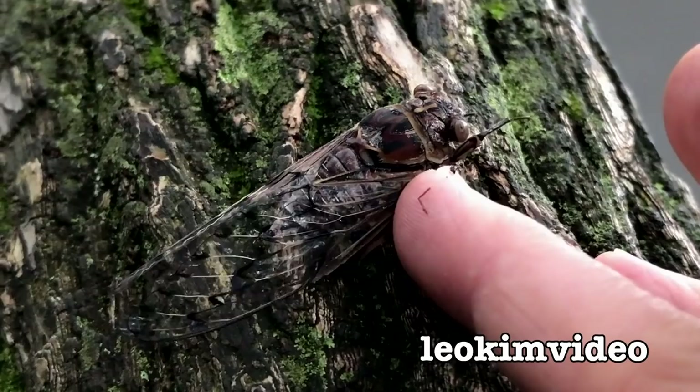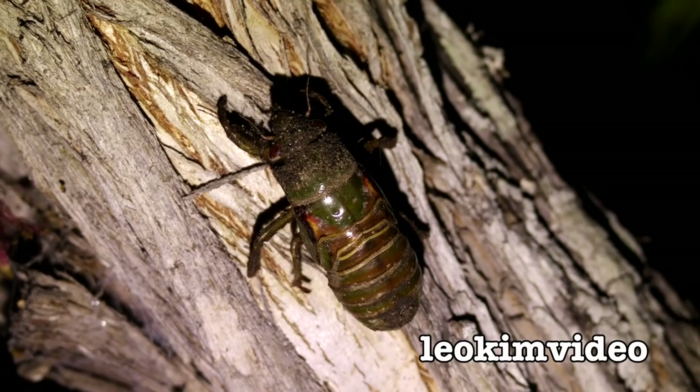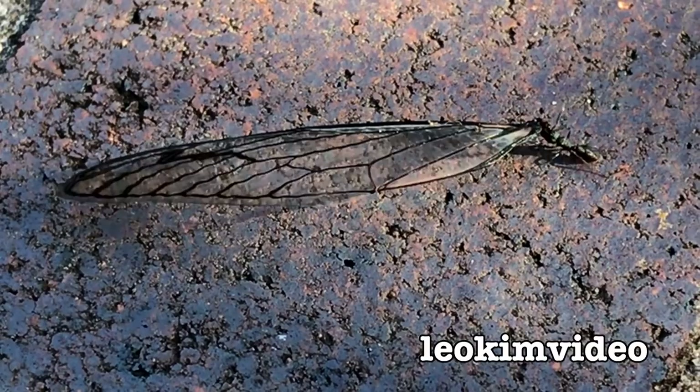If you do find a cicada, you need to remember this: here is an insect in its final phase of life. It's taken many, many years of living underground to emerge as an adult cicada. And it's this final adult stage that presents dangers that didn't exist when it was living underground. Let's do it — David Attenborough, eat your heart out.